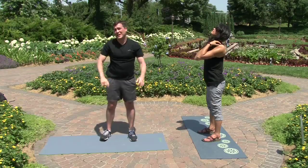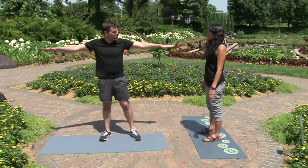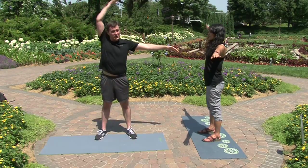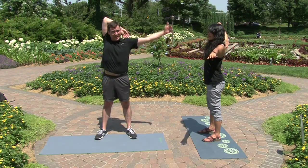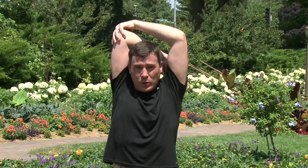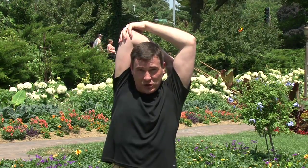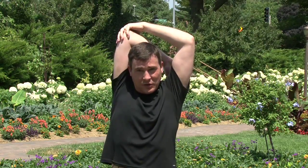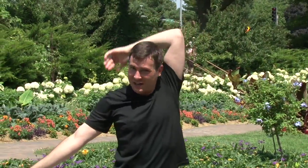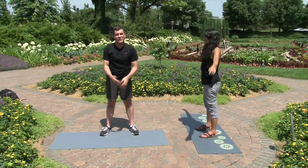For a second stretch targeting the outside of your back — where we carry most of our tension — put your arms straight out to the sides, bring one arm across, keep your head up nice and straight, bring that arm over and grab the elbow. Once you have a hold, very gently pull inward. This stretches your shoulder muscles and your triceps. If you're new at this, pull very gently. Then do the other side and back out.